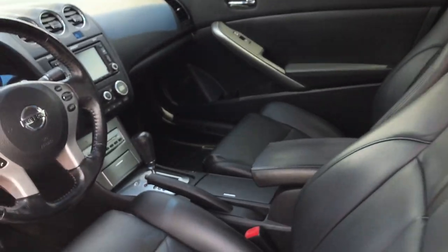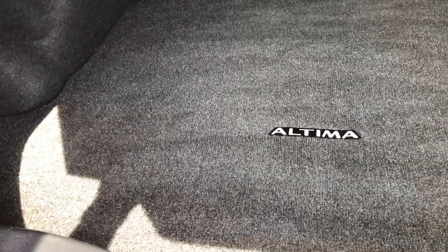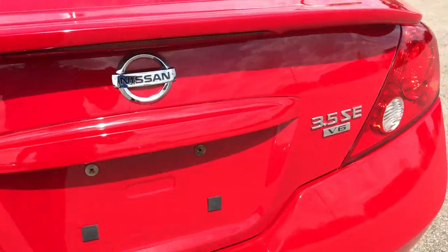We'll take a quick look at the trunk here. It has the factory mat back here — very, very clean. Looks like those back seats do fold down for extra storage. There is a spare tire underneath. Deck lid shuts nice and solidly.